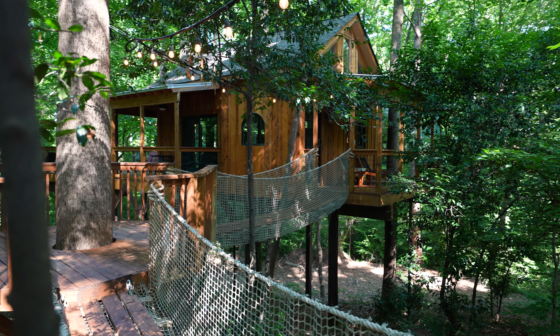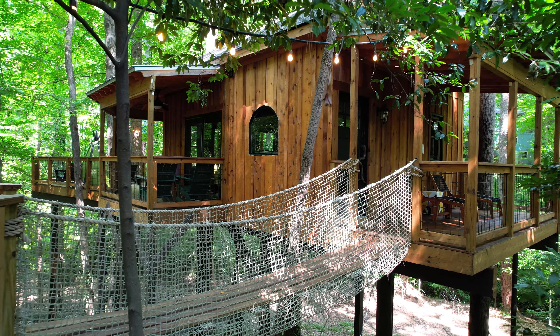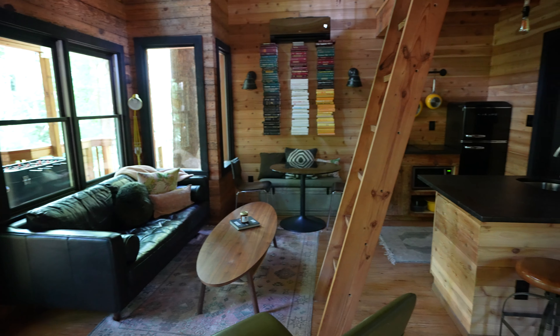I am standing on a rope bridge that leads to one of Atlanta's best Airbnbs. This treehouse is full of rustic charm and we can't wait to show you all that it has to offer.